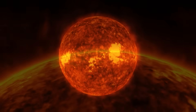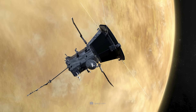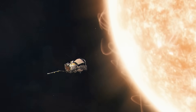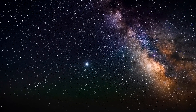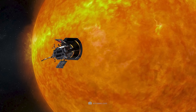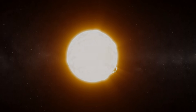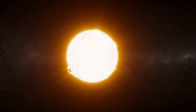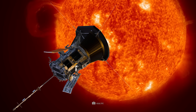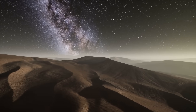Never before has a man-made object come so close to the sun. The Parker Solar Probe will provide unique measurement data about our star. But for all the excitement about this project, people are moved by one question: why doesn't the probe melt when it's near the sun? The Parker Solar Probe periodically stays in the hottest layer of the sun — and that is by no means the surface. It is hottest in what is called the corona. In this video, you'll learn how the Solar Probe is braving the heat and what new insights it will deliver.